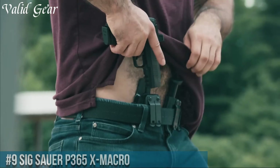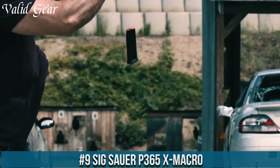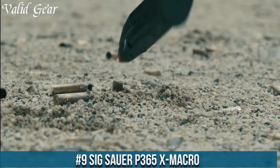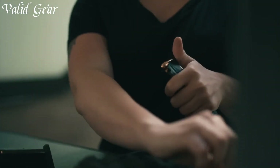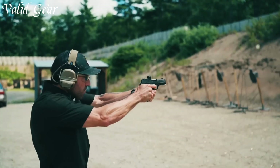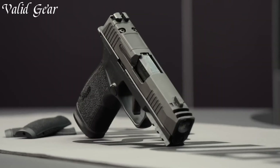Number 9: the Sig Sauer P365X Macro, an enhanced and compact striker-fired pistol designed for maximum performance and concealed carry. Chambered in 9mm Luger, the P365X Macro packs a punch in a small package.